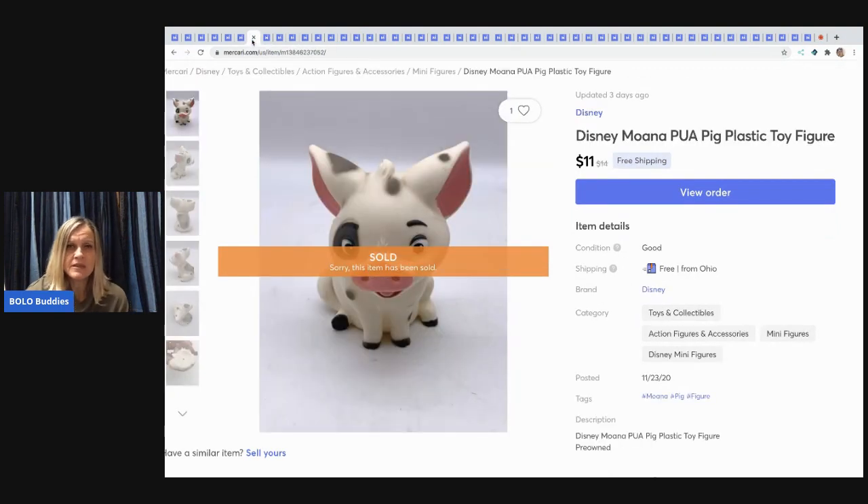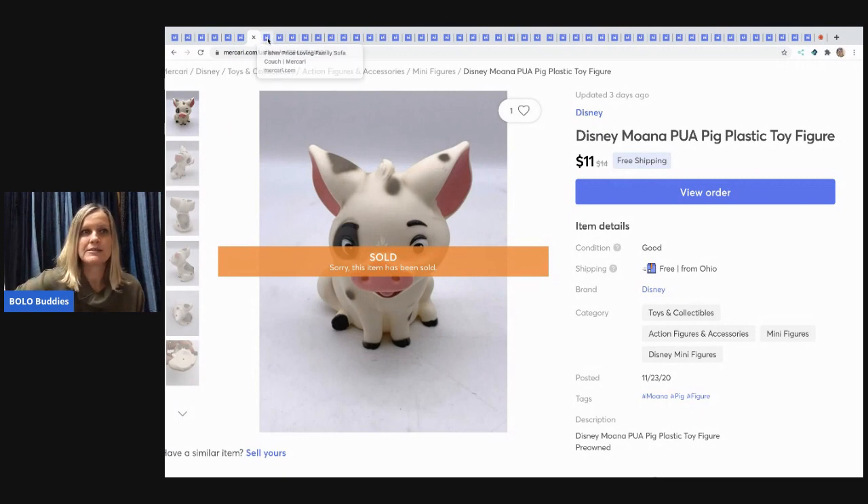The next item is a Disney Moana pig figure. I'd never seen the show but I did a Google Lens search and it identified it. Comps were decent. I listed it for $14 and took an offer of $11 with free shipping — after shipping costs of about $3 and Mercari's fees, maybe $6 or $7 profit. Definitely bread and butter, but it took no time to list and brings people into my store.